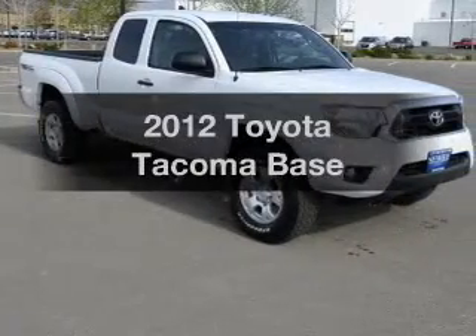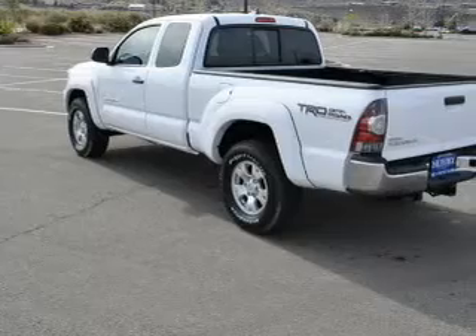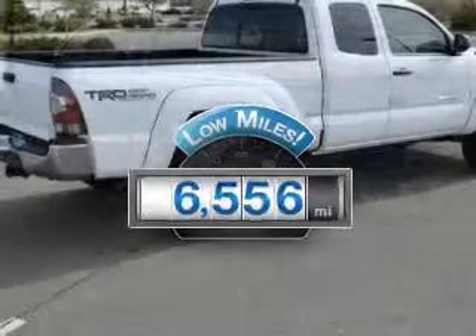Get noticed in this 2012 Toyota Tacoma. Everything you need under one roof with this great vehicle. Why worry about high mileage? Choosing a ride with lower mileage is the right choice for your busy life.